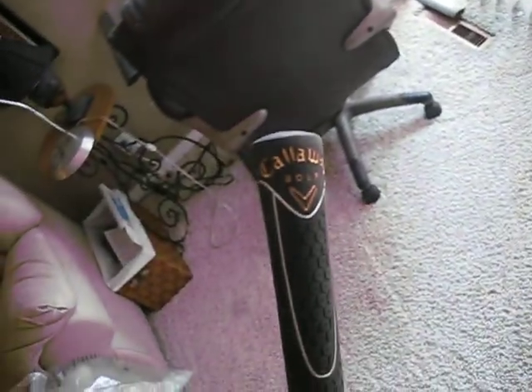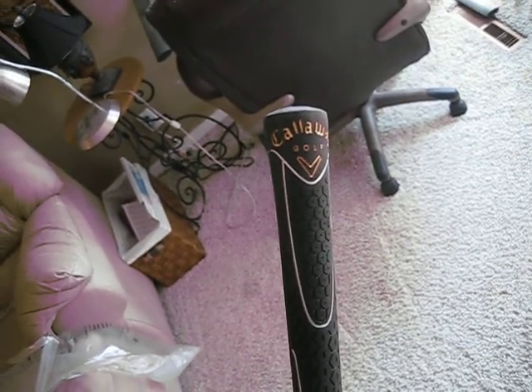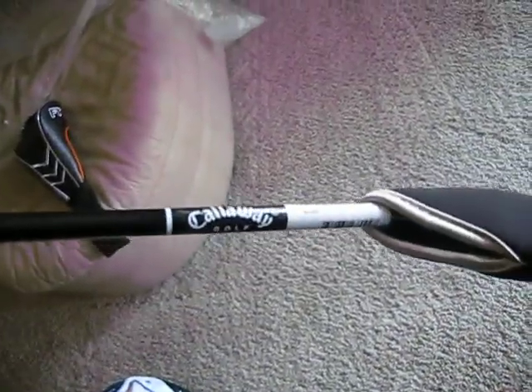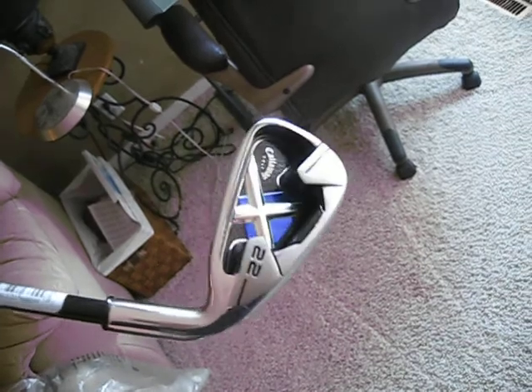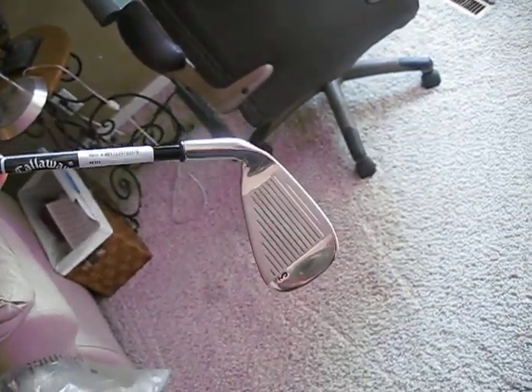I was looking at spending close to $600 or $700 bucks for these, got them for $300 at Brokentea.com. Way too good of a deal.